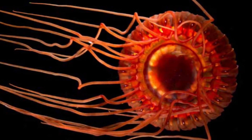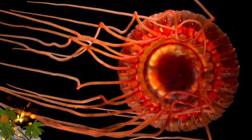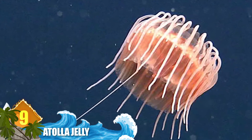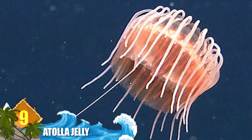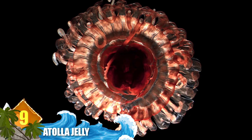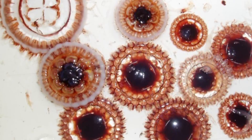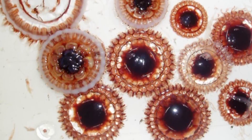Number 9: Atolla Jelly. Due to their coloration, these animals are also called crimson jellyfish. They're known to live in the deep seas, and although it is crimson, this animal can flash a pale blue light in a rotating pattern around its body. That bioluminescent display happens when the jelly feels threatened by predators.